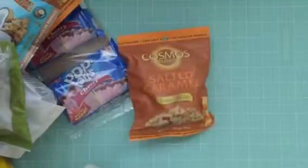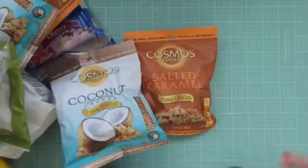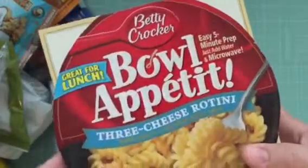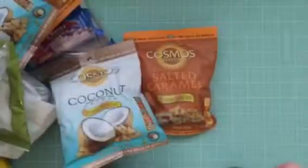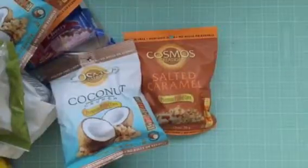We got a couple more of these. This same daughter, Victoria, is addicted to these Bull Appetits — she loves them. She hadn't tried this flavor, so I went ahead and picked that up to give it a go. They're easy, quick after-school snacks — she loves those. Thank you, by the way, Victoria, for being my guinea pig.